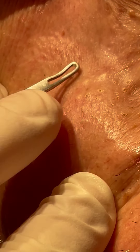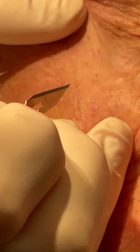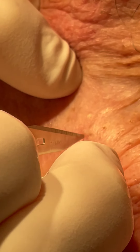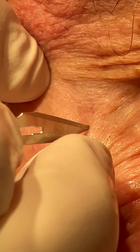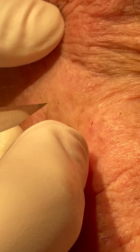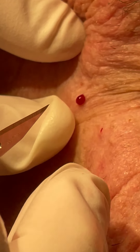These ones here, you can see they're deeper and underneath. So for those, we'll prick those with the blade. It's a good thing he's got his ball to squeeze for the pain. I'm playing with you — it's okay. There we go.